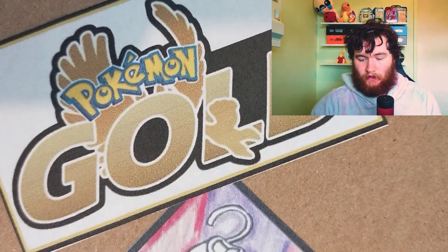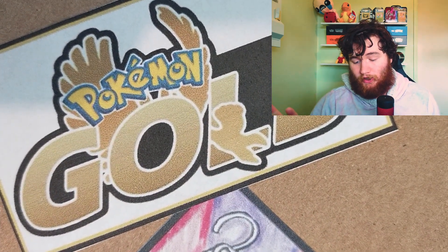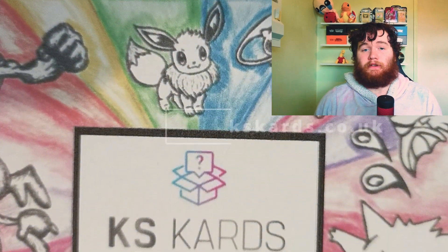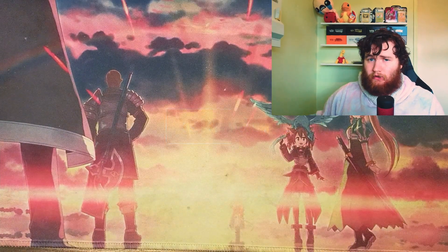Got the KS Cards mystery box right here. This is the gold one, so that's the £100 price point. It was a box within a box. They've got a new logo — it's really cool — and they've got a website now. Definitely check their website out, it's really good.